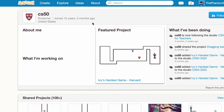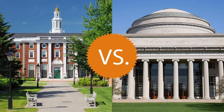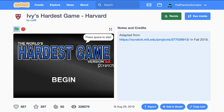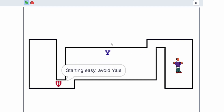Moving on, we have CS50, and as you can see the logo is Harvard — Harvard University. They actually joined 15 years ago, which is kind of insane. What's funny is that MIT and Harvard are kind of rivals, but they still have an account on Scratch, which is made by MIT. They have this fun game called Ivy's Hardest Game. It's like the World's Hardest Game but you play as Harvard. They actually have a whole course on this — you can even see the video — and they made this game in that course.